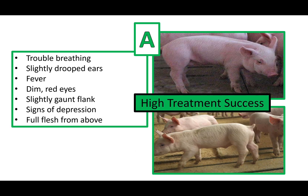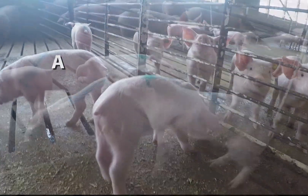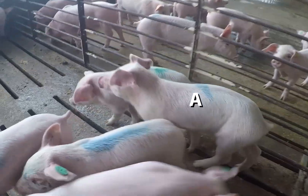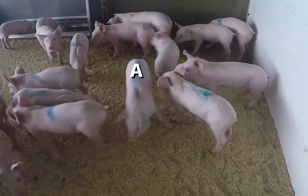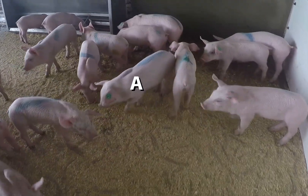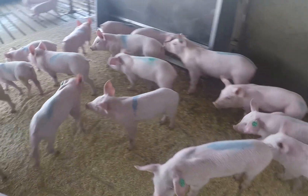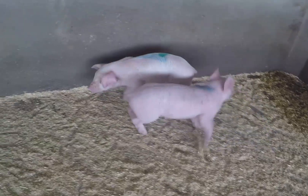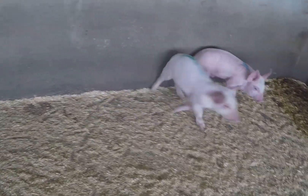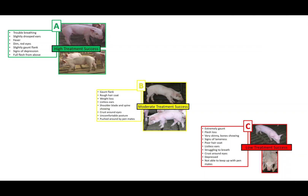Pigs treated as an A pig have a high treatment success. A pigs are the most difficult to identify but have the highest chance of a successful treatment outcome. Therefore, it is important for animal caretakers to take their time and look at each individual animal. If a caretaker is in doubt on whether an animal needs to be treated, taking the rectal temperature can be a good indicator. A pigs may look fine but have a temperature of 104 to 106 degrees Fahrenheit.